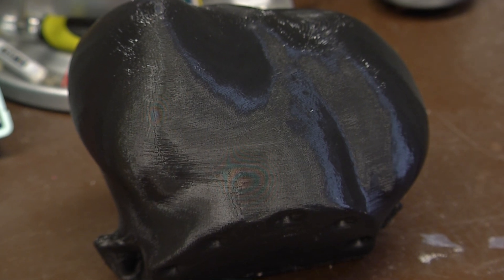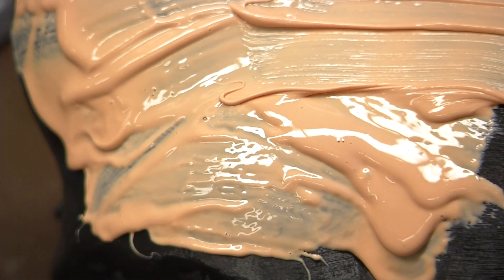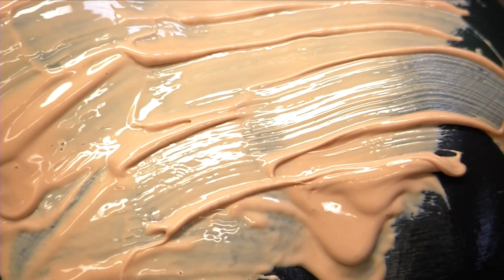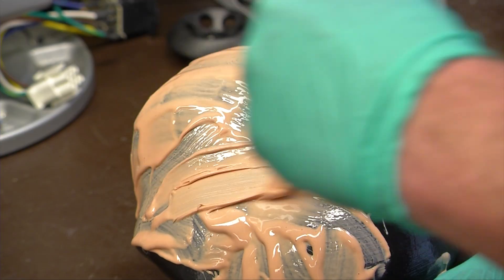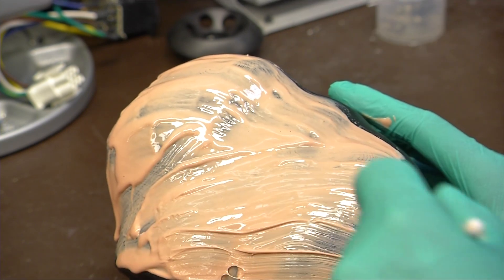And once I have that model, I create a synthetic skin that overlays the model. This is a silicone rubber that looks somewhat life-like — if you've ever purchased a Halloween mask, it's most likely made out of the same material. You do multiple layers, cover the whole model, and then you get nice and smooth skin. Then we work to figure out the perfect type of system that simulates what normal skin behaves like.